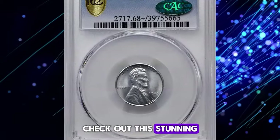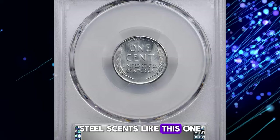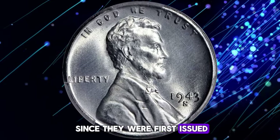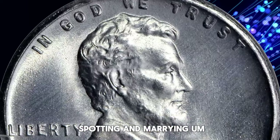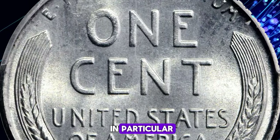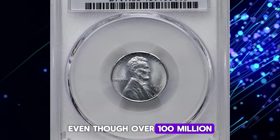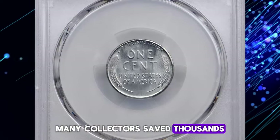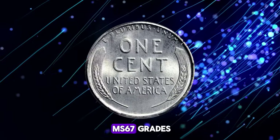Check out this stunning uncirculated wartime penny — it's one of the finest known examples out there. Steel cents like this one are some of the most sought-after Lincoln cents among collectors, and they've been popular since they were first issued. Despite being readily available in mint state, most steel cents exhibit spotting and marring, which can detract from their overall quality. The 1943-S penny in particular is rarer than its 1943 and 1943-D counterparts in mint state. Even though over 100 million of these coins were struck, they're still relatively common today. Interestingly, many collectors saved thousands of mint state examples, leading to a large number of certified coins in the MS66 and MS67 grades.